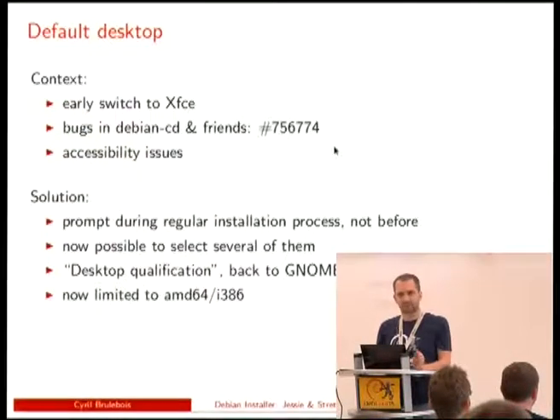We had some desktop selection at some point, but that was happening at the SysLinux prompt — the very first screen where you just hit enter to install — so it was not the right place to select the desktop you want to install half an hour later. Now the prompt has been moved into the regular installation process. At the SysLinux stage, we ask whether you want to install a desktop and give you a choice. It's even possible to install several desktops and then pick the right one at the session prompt.